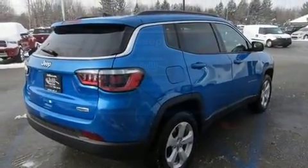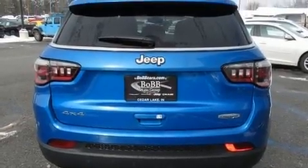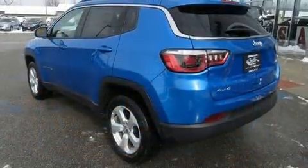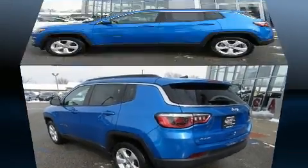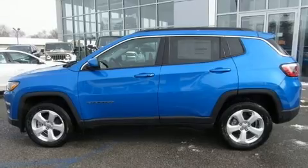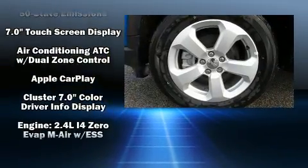Jeep prioritized fit and finish, as evidenced by an automatic dimming rearview mirror, an outside temperature display, a roof rack, rear wipers, and much more.